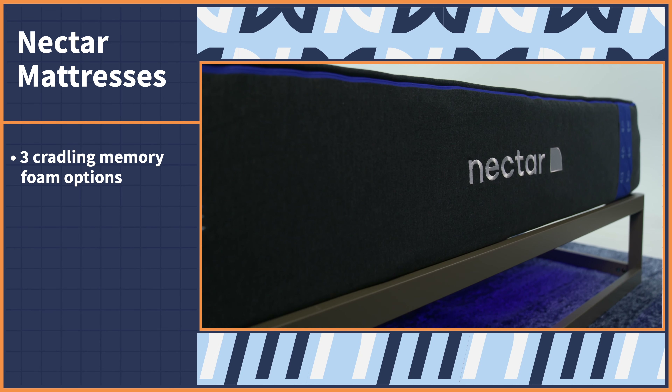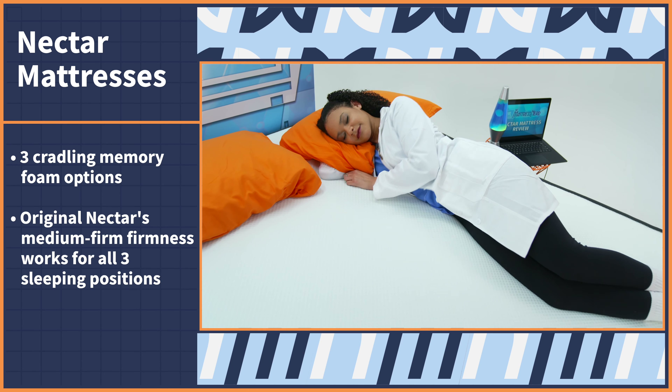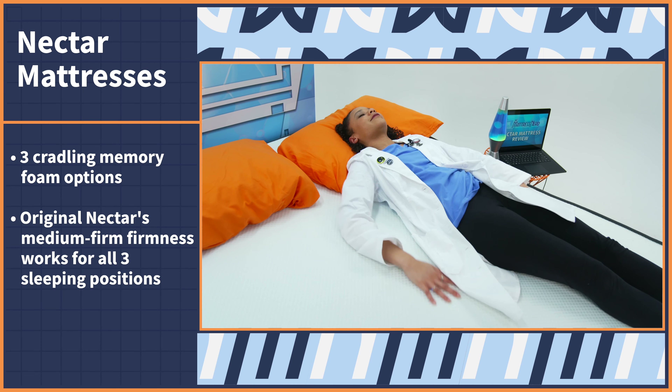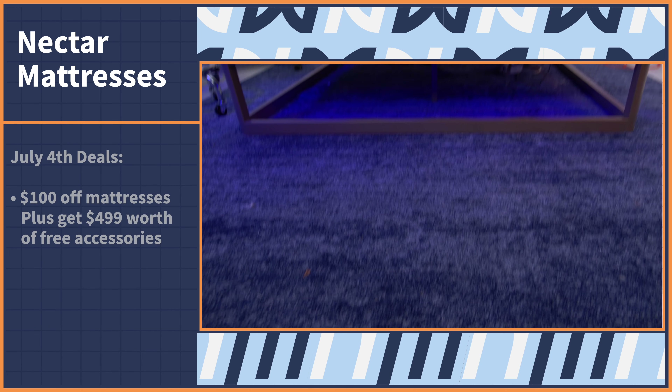If you're looking for a bed that makes you feel like Remy the Rat when he tasted that strawberry and cheese combo in Ratatouille, then the WinkBed is for you. The OG WinkBed has a luxurious pillow top combined with bouncy, supportive coils. It comes in three firmness levels and even has a version for plus-size sleepers. Get $300 off any size WinkBed this July 4th.